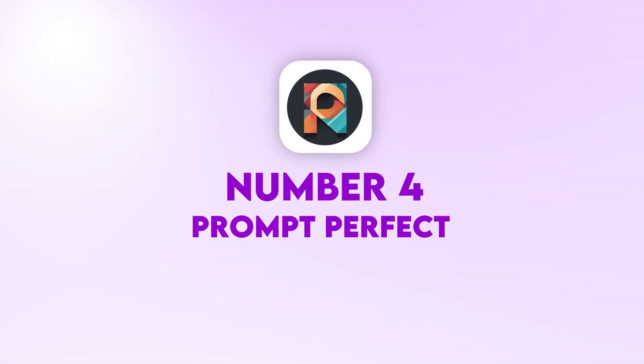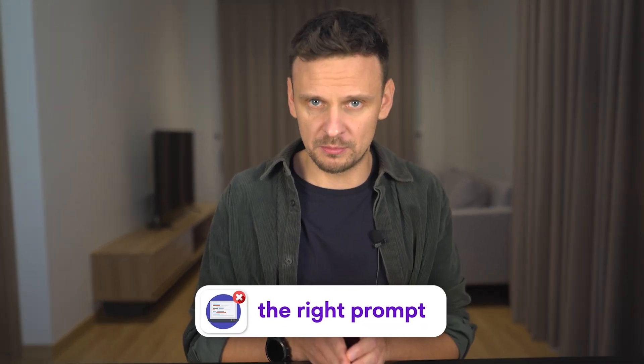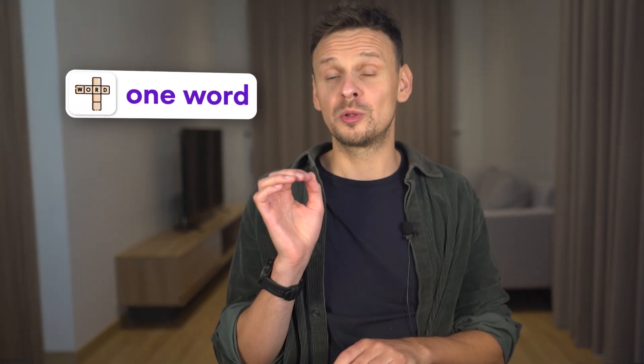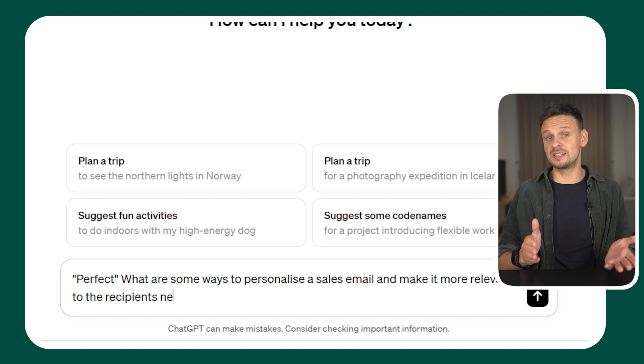Number 4: Prompt Perfect. Many times I find myself going back and forth with ChatGPT to get the exact output I want, and most of the time it's because I'm not using the right prompt. But with this plugin, it's not a problem anymore. The best part is that you only have to add one word to your usual prompts: 'Perfect.' And it will automatically create a high-level prompt and give you the output for that prompt. For example: 'Perfect. What are some ways to personalize a sales email and make it more relevant to the recipient's needs and interests?'